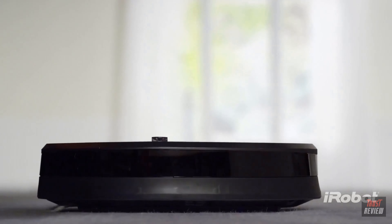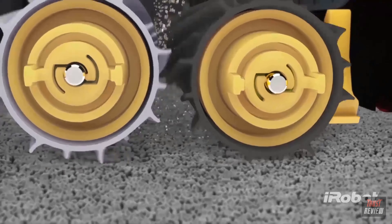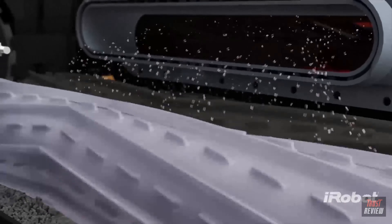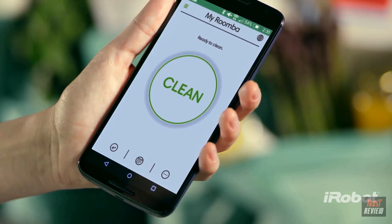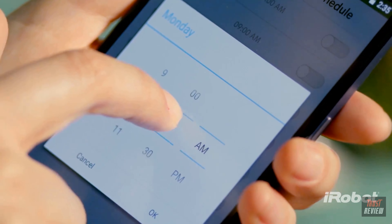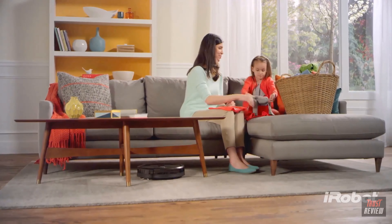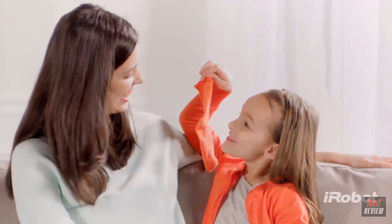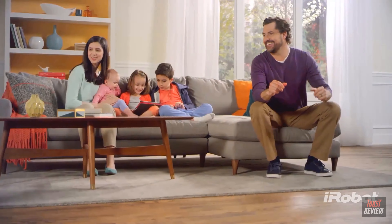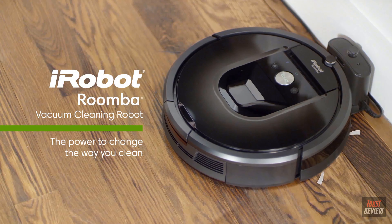The AeroForce three-stage cleaning system balances the three components of effective vacuuming: agitation, brushing, and suction. And thanks to the iRobot Home app, your powerful cleaning partner is always ready to go — you can start, schedule, and monitor the Roomba 900 series from just about anywhere at any time. In short, the Roomba takes care of all the hard work on the floor, leaving you free to take care of the other things life sends your way. Cleaner floors throughout your entire home, all at the push of a button. The Roomba 900 series — the power to change the way you clean.